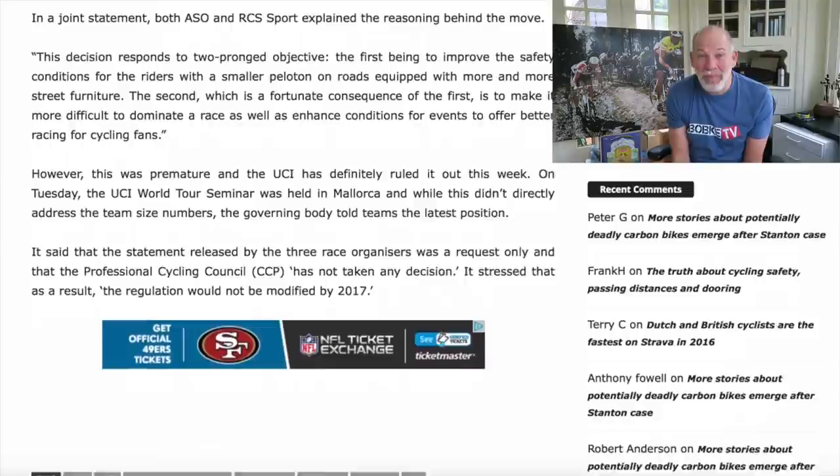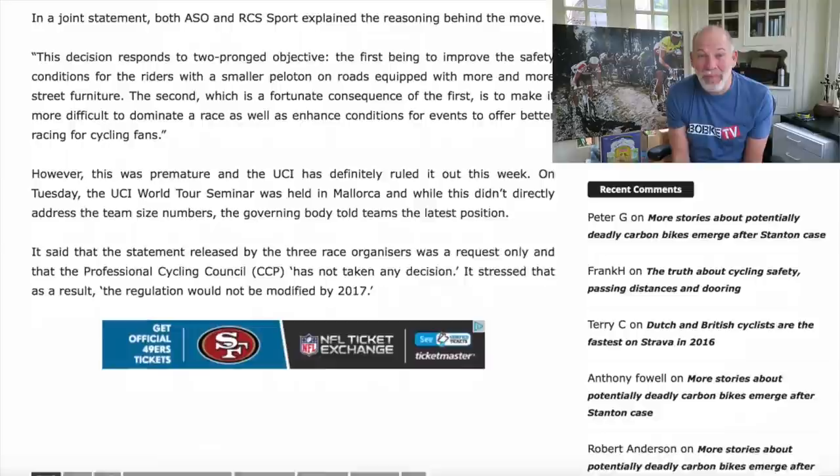From the initial announcement from the ASO, it seemed like they said 'this is how it's going to be' — not a request. The UCI is representing it as a request made by the race organizers. RCS, by the way, are the owners and organizers of the Giro d'Italia, Tour of Lombardia, Tirreno-Adriatico, and Milano-Sanremo. If indeed it was a request and the UCI said no, we're keeping it at nine for the grand tours, that would be a bit of a surprise.